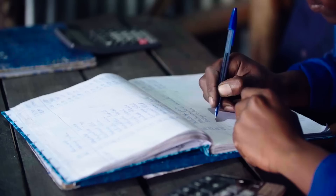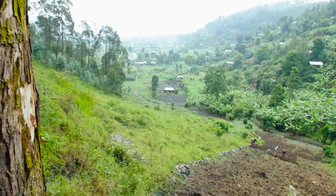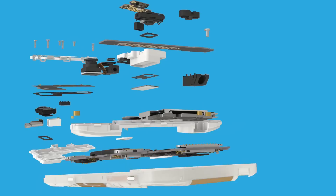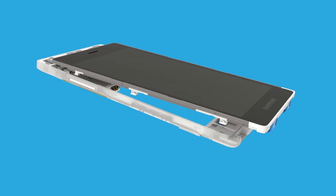Then it's weighed, logged, and packed. It gets a tag that certifies it comes from this specific mine and is validated as conflict-free. Now it's ready to go to our smelter partner in Austria, where it turns into tungsten metal powder. This will be used for the counterweight in the vibration motor — that's the heavy metal you can see vibrating in the Fairphone 2.